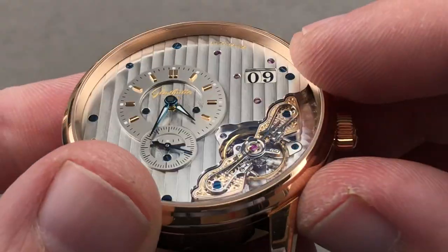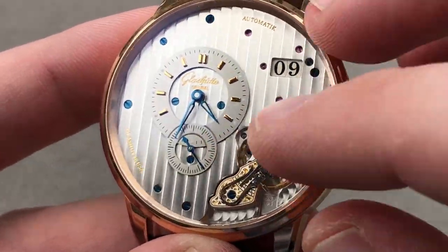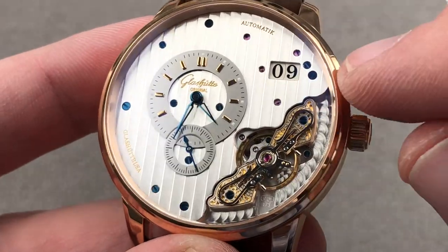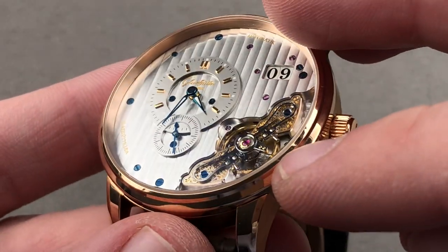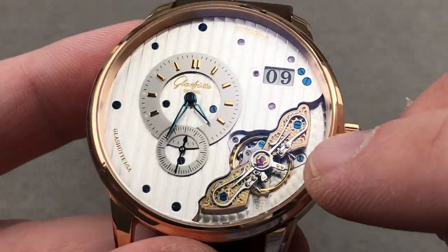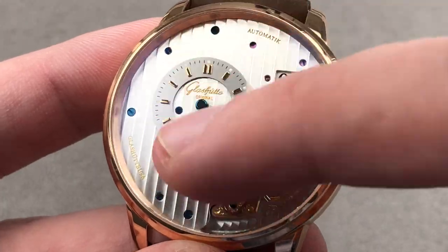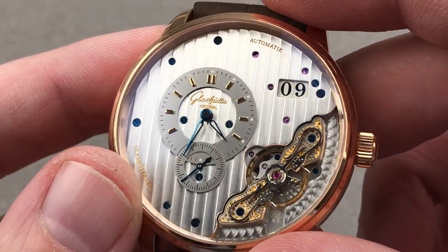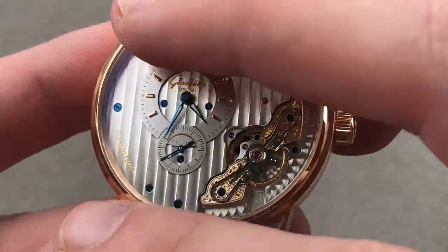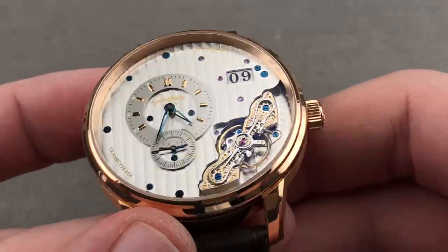The Panoramadatum features a true flush-fit date and quick-set system. The timepiece is slightly lumed, so you can't actually read it at night. All the fine finishing you would expect is on the dial side: beveling on the edge of the bridges, black polish on the swan's neck, fired blued screws, engine turning on the base plate, and Glashütte stripes on the dial itself. You can even see the violet of the pivot jewels — a beautiful array of gold, silver, violet, and blue on this dial.